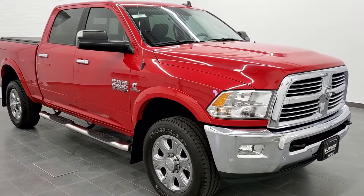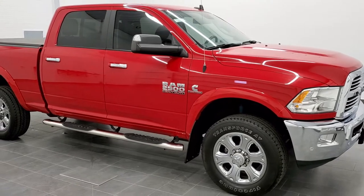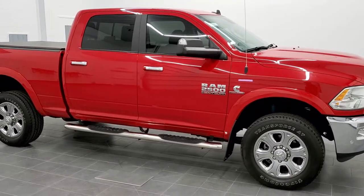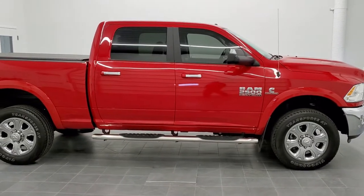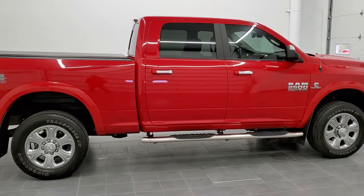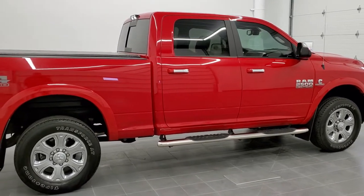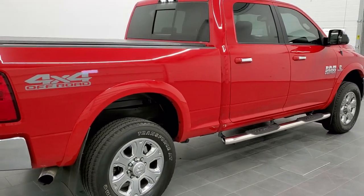This is stock number 11108. We are here at Summit Automotive in Fond du Lac, Wisconsin — your new and used heavy-duty truck and Ram headquarters. Today we are checking out this super clean 2018 Ram 2500 Crew Cab Short Box Bighorn.